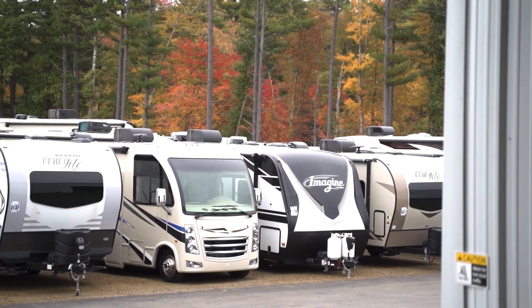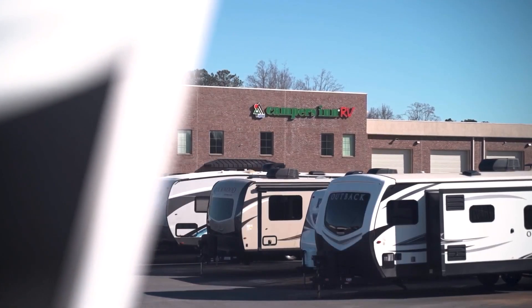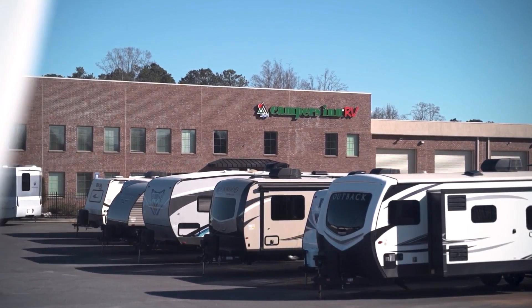Here's another great RV from America's number one family-operated RV dealer, Campers Inn RV, the RVers trusted resource.